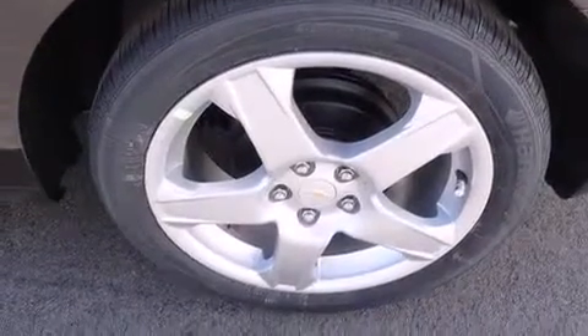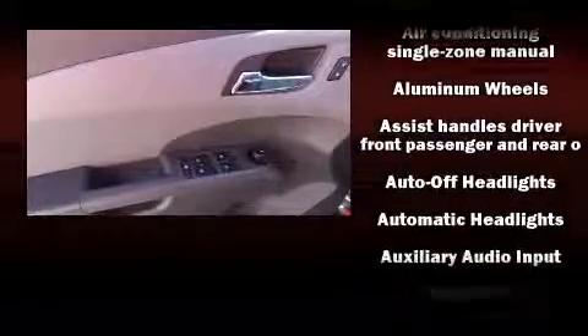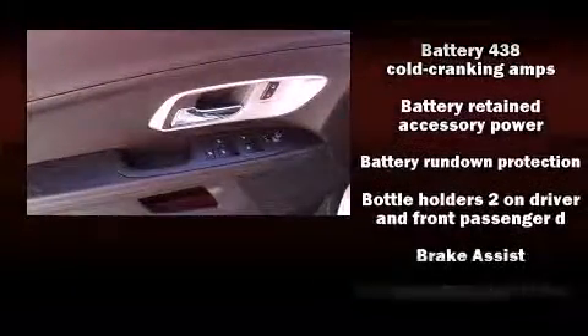It includes heated seats, a trip computer, an outside temperature display, front fog lights, power door mirrors and heated door mirrors, remote keyless entry, and one-touch window functionality.